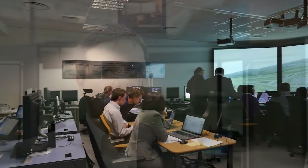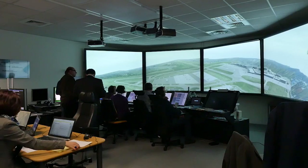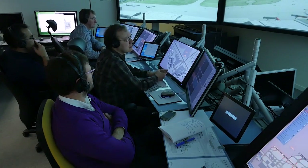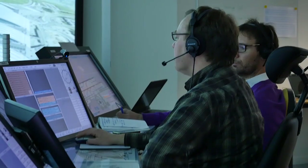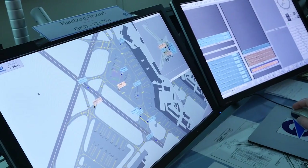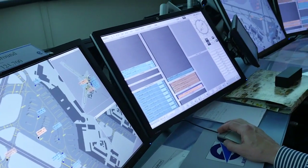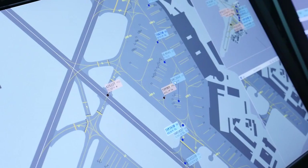The ADVAST controller working position is a transversal project in which we integrate all the functionality developed by the airport projects in CESAR. In this project we integrate functionalities such as routing, safety nets, and guidance such as DTEXE. The main purpose is to validate the human-machine interface including all those functions. During this validation we compare the introduction of these functions to the baseline which doesn't contain any functions, to see the impact on situation awareness and controller workload.